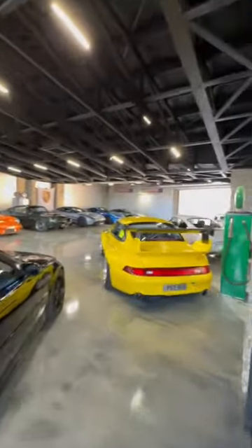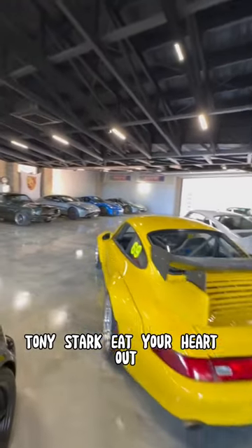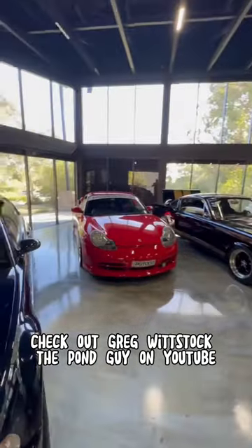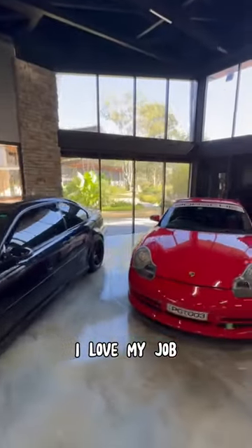Look at this. Tony Stark, eat your heart out. If you want to see this entire property, check out Greg with Sock the Pond Guy on YouTube. I love my job.